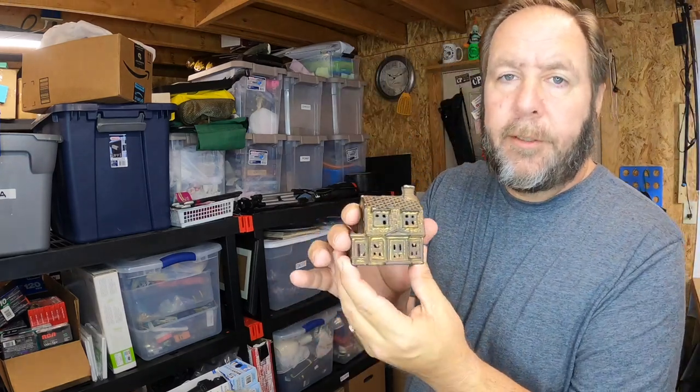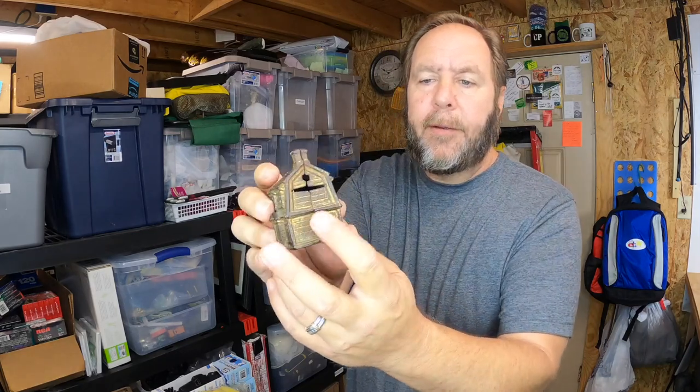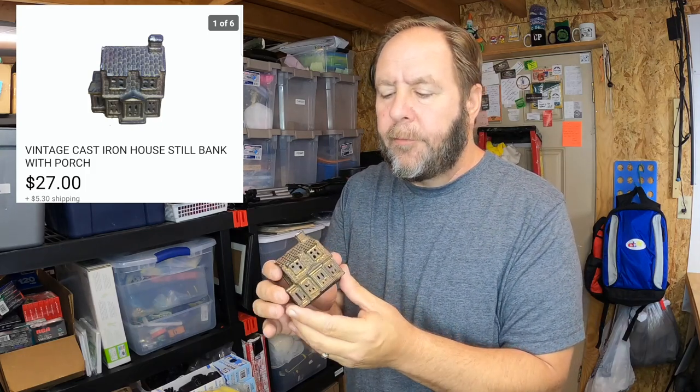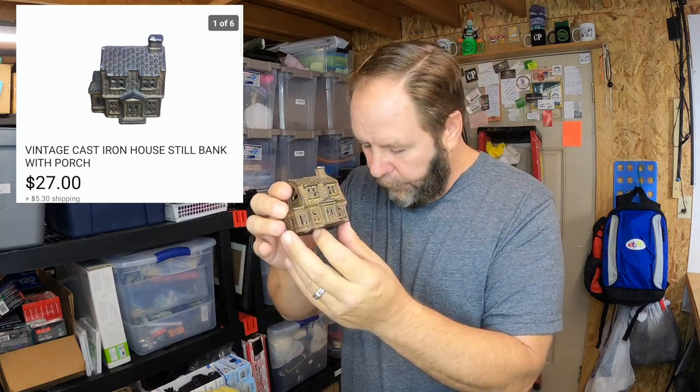This next item that sold was a really good thrift store find. I picked it up and paid about two dollars for it. It's an old vintage coin bank — a novelty item that was given out when you opened a checking or savings account at a bank, probably around the 1940s or 1950s. You put the little money right inside there.